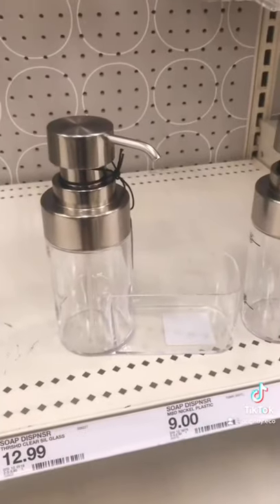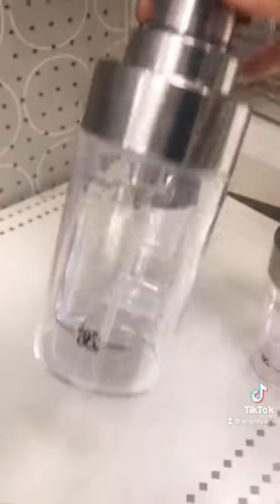This foaming hand soap dispenser lets you fill it a little bit up with soap and a lot of it with water, so you save soap and you save money.